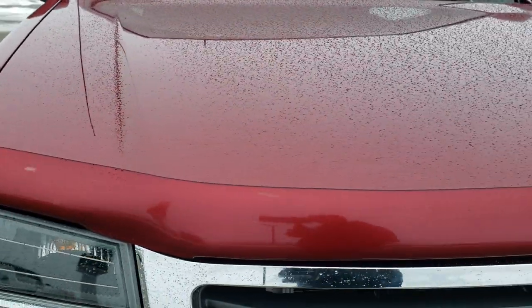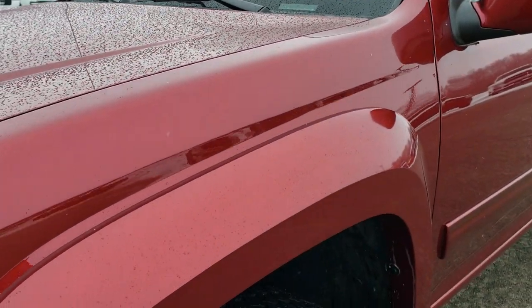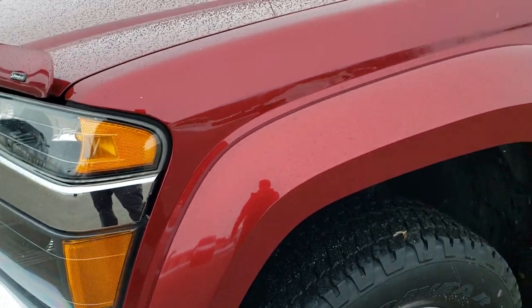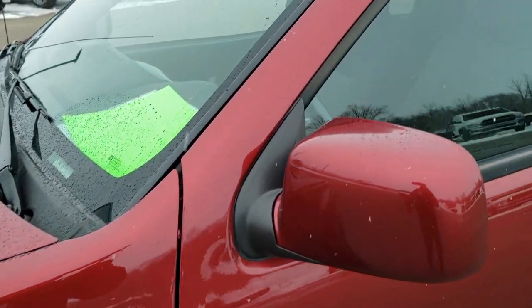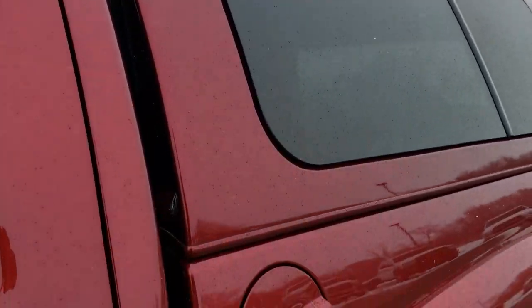This vehicle has the 3.7 liter 5 cylinder motor. It has been fully safety inspected by our service shop, has a fresh oil and filter change, all the fluids have been checked and topped off, and this truck is 100% ready to go. The color is Merlot Red Metallic.